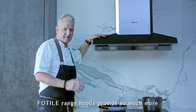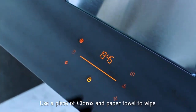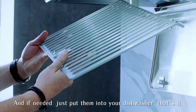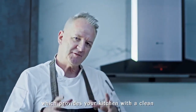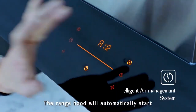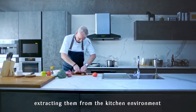Besides powerful and quiet ventilation, Photal range hoods provide so much more. Use a piece of Clorox and a paper towel to wipe, and if needed, just put them into your dishwasher. Also, Photal range hoods have their own air management system, which provides your kitchen with a clean, healthy and odour-free environment. The range hood will automatically start when harmful gases and odours are detected, extracting them from the kitchen environment.